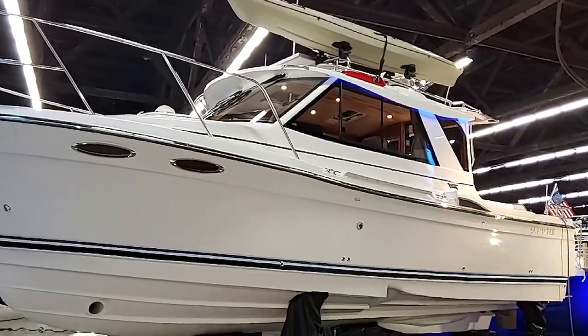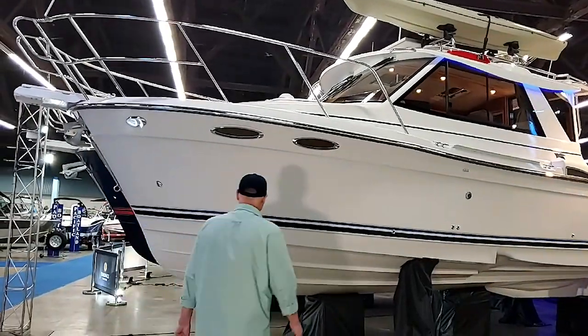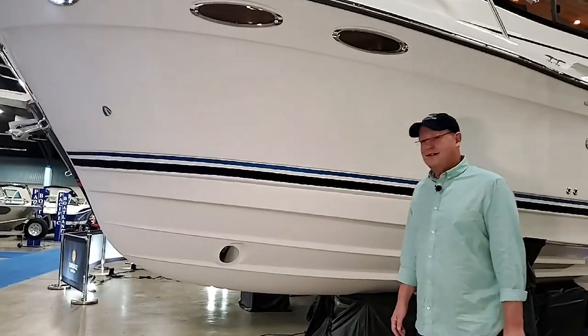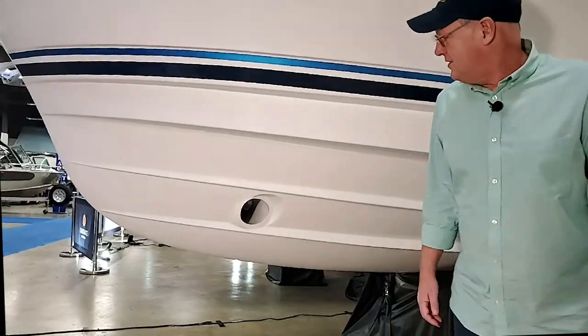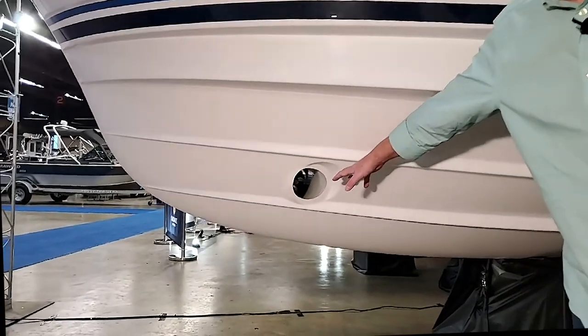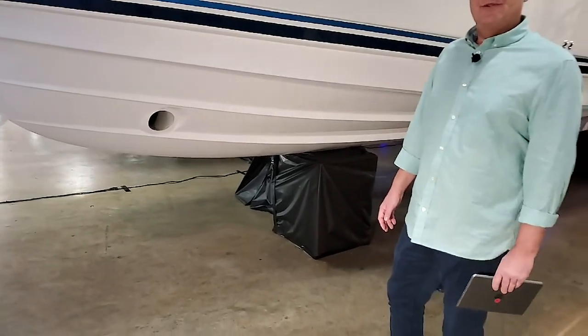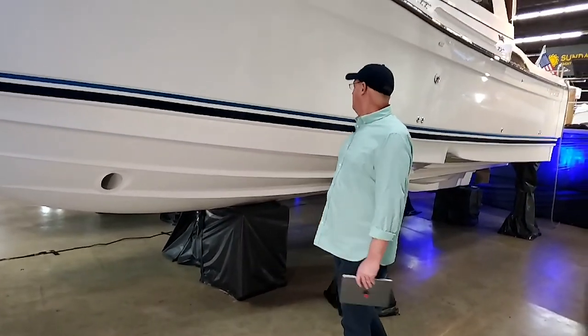The Cutwater 28 comes with both bow and stern thrusters. Here's the bow thruster. Since this is an inboard engine, bow and stern thrust really help with maneuverability.